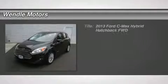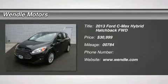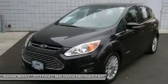Hybrid and Ford certified. Real gas sipper. Gas miser. Do you want it all, especially wonderful gas mileage?